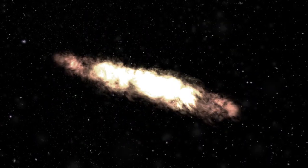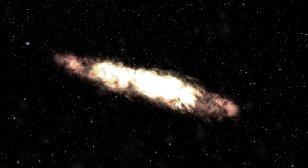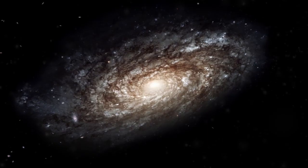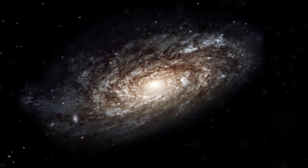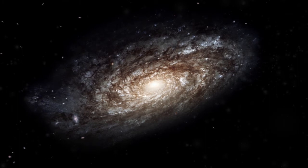Some spirals are flat while others have a central bulge. The bulge is made up of mostly old stars, while the arms are made up of mostly young stars. The Milky Way, the galaxy that we live in, is a spiral galaxy.